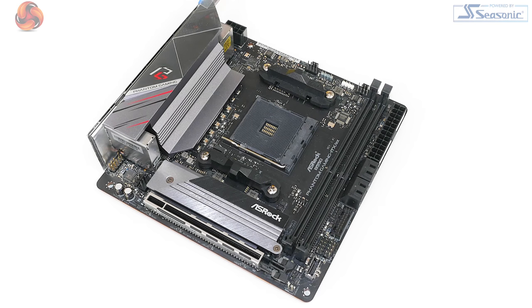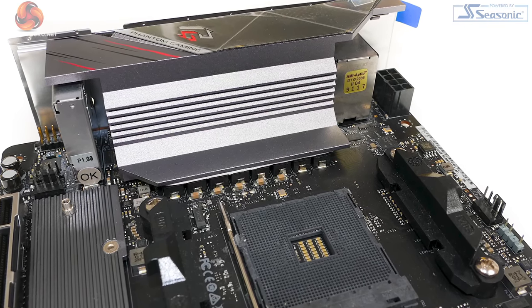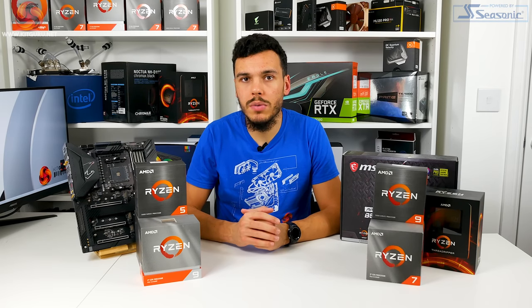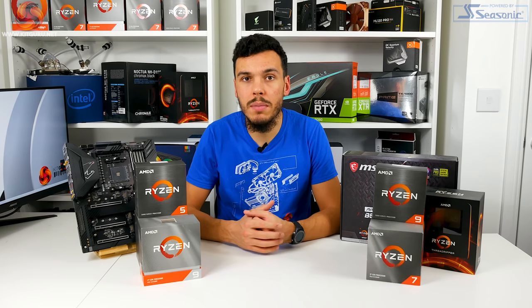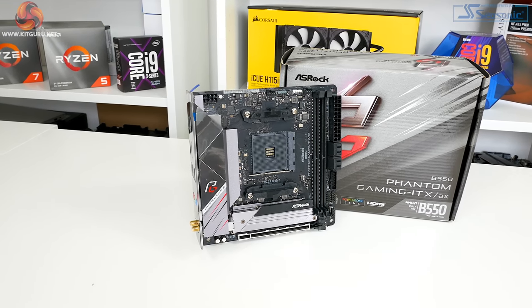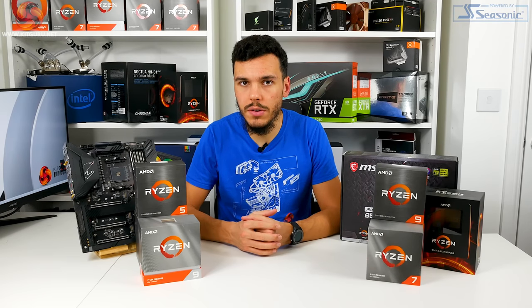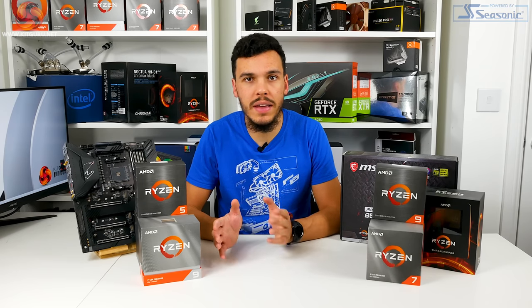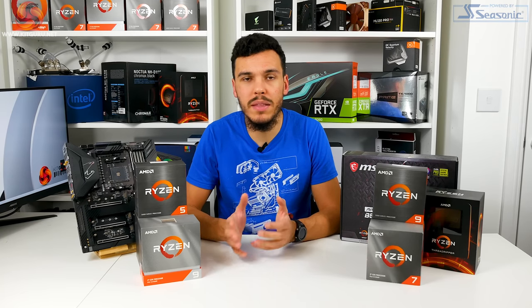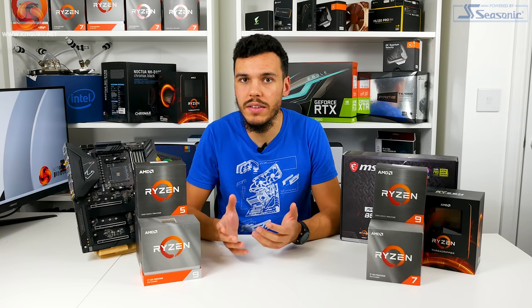In addition to the eight-layer PCB design, Asrock deployed an eight-stage VRM solution that utilised 90-amp DRMOS power stages. Importantly, this allowed Asrock to offer the B550 mini ITX motherboard without a cooling fan for either the chipset or the VRM, making it a completely passively cooled solution. That is a particularly important point to users who would rather not deal with the annoyance of a small onboard motherboard fan. Home server aficionados deploying the Phantom Gaming ITX AX in a 24/7 setup will be pleased that a motherboard or VRM fan is not another headache to worry about with regards to component failure.